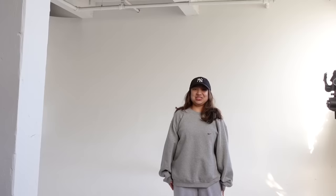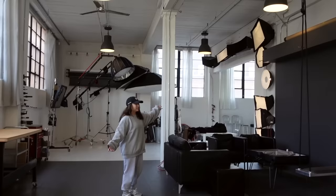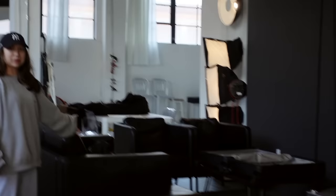Behind us is this giant white open space where we shot the products — it's really nice. And there are super big windows letting in all the light. On the other side it's super big as well. It's kind of like a U-shape — you could shoot here or shoot back there.